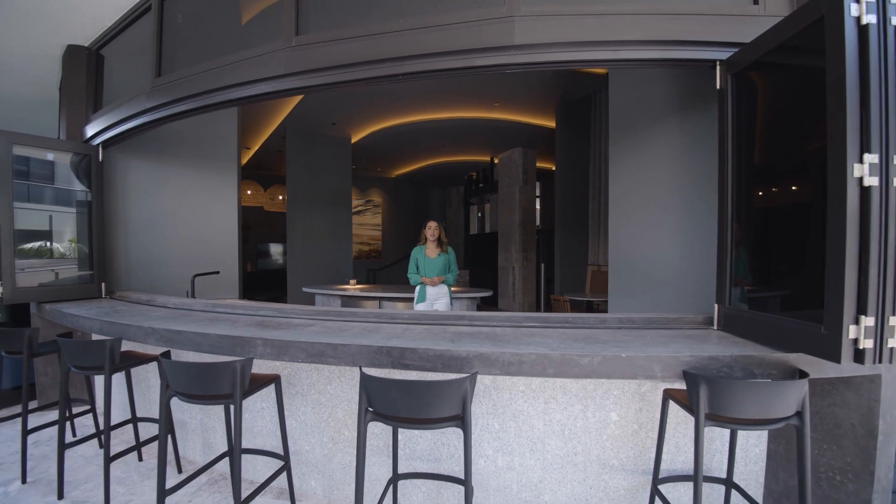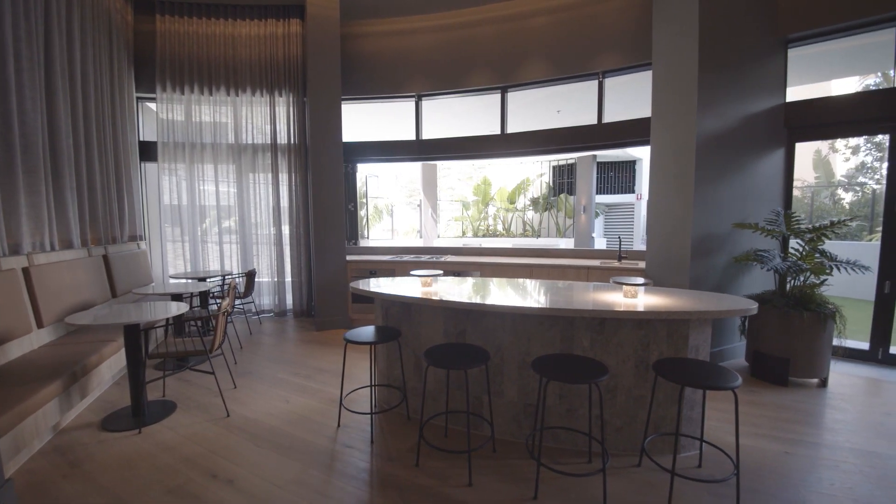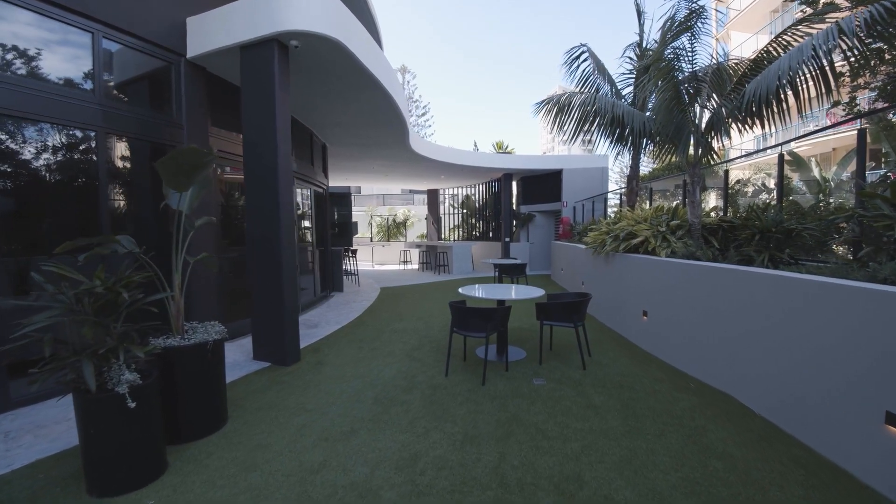Last but not least, we've set up this incredible residents' lounge with indoor-outdoor access. This is an incredible space for our residents to entertain.